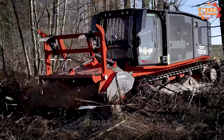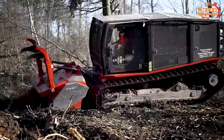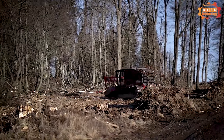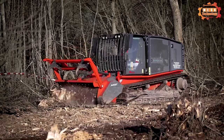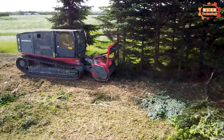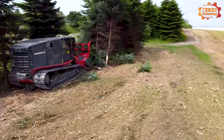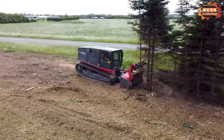The Prinoth Raptor 300 is a tracked lawnmower designed for forestry and agricultural applications. It is equipped with a powerful diesel engine, an efficient hydraulic drive system, and a powerful lawnmower head. The Raptor 300 runs a Deutz TCD 2012 L04 diesel engine with a capacity of 180 horsepower, providing enough power to mow in the most difficult conditions.